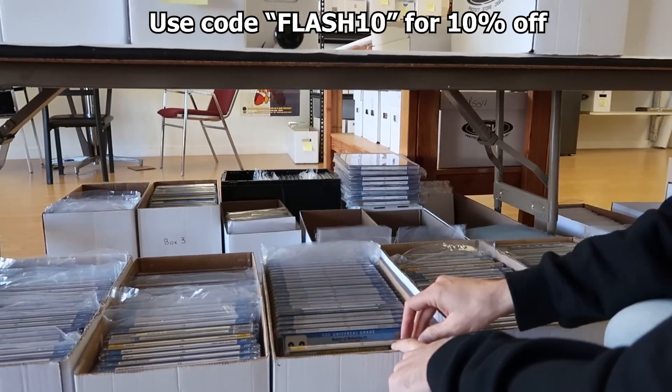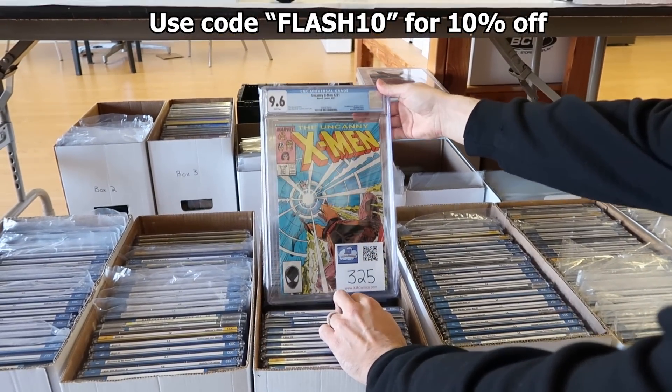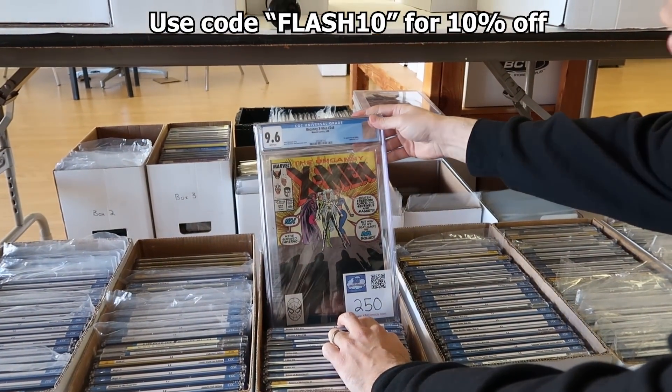Uncanny X-Men 221 and Uncanny X-Men 244, first appearance of Jubilee.